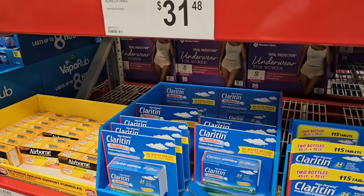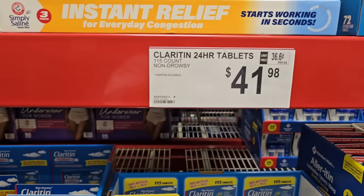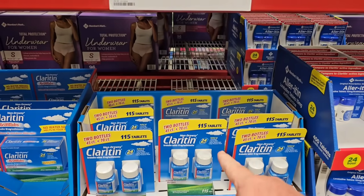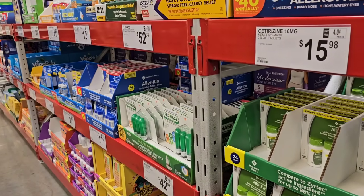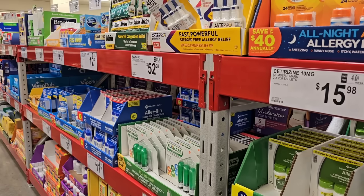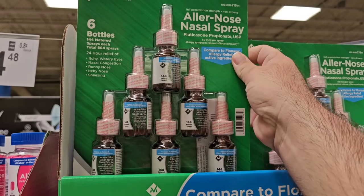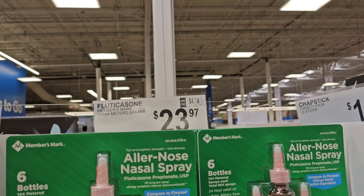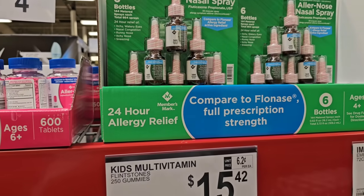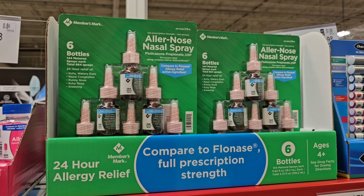Checking out some of the Claritin here. We are getting close to allergy season, so I wanted to check on some of this stuff. They have the Claritin 70 Ready Tabs for $31.48. Then they have the Claritin 24-hour tablets, 115 count, non-drowsy, for $41.98. Someone was asking about the Members Mark Flonase. Three times 144 metered sprays of name-brand Flonase is $52.98. The Members Mark version — six 144-metered sprays — is $23.97. That's like half the price and you're getting double the amount. That's a good deal.